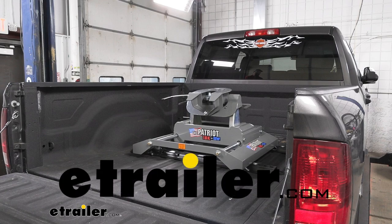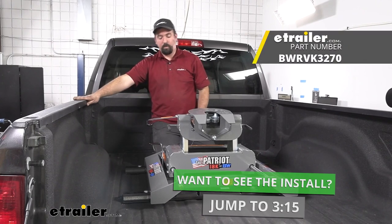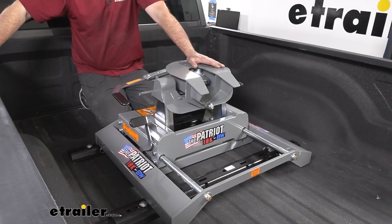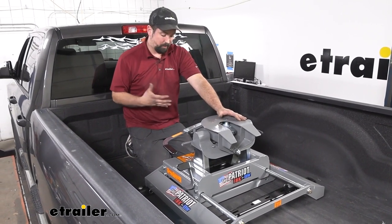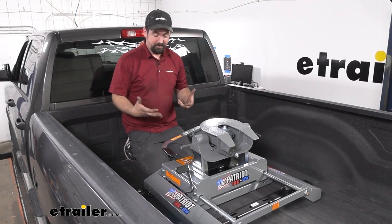Hello neighbors, it's Brad here at E-Trailer and today we're taking a look at the Patriot sliding fifth wheel from B&W in a 2018 Ram 2500 short bed. B&W is one of my personal favorites when it comes to fifth wheels or goosenecks in general. The quality is awesome, they really do have a nice product, and this is no different — it's got a lot of nice features.